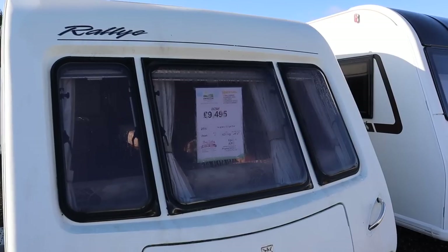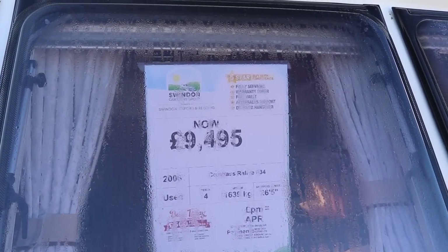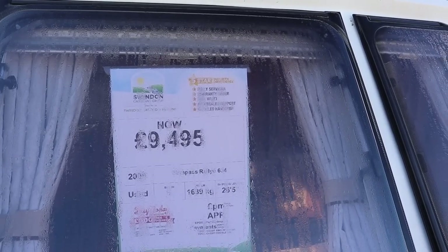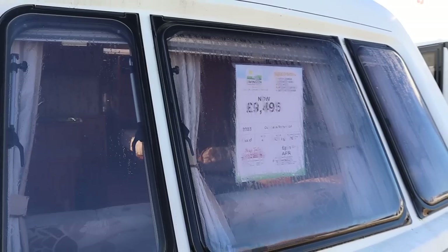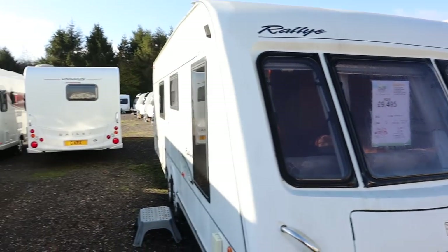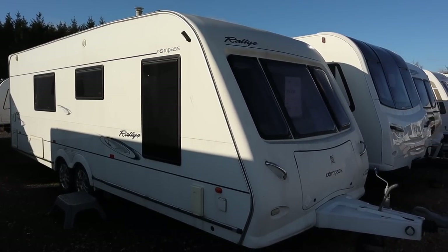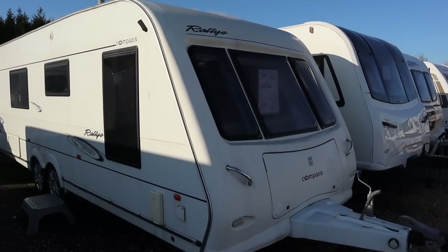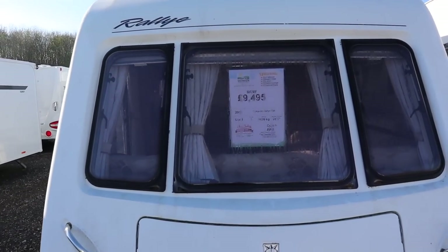Straight away I found this one here — a 2008 Compass Rally 634. It's a four berth but its MTPLM is 1,639kg, so that means this one is too heavy. It's a twin axle, it's a big van, and being a 2008 caravan you'll need a fairly decent car to tow it.